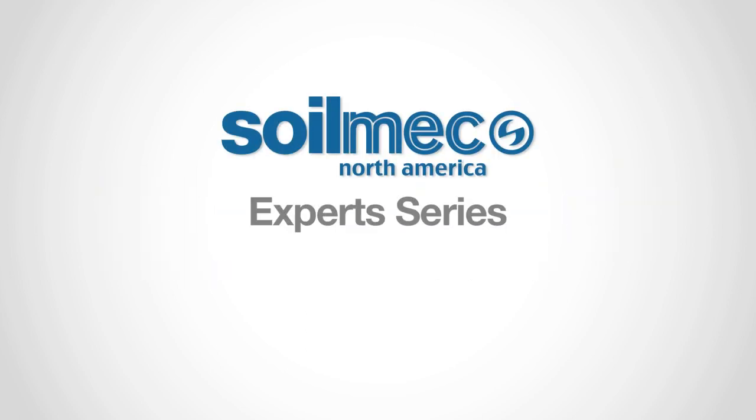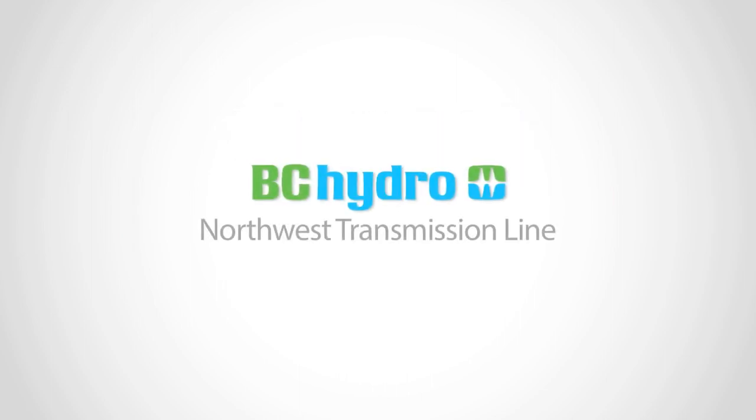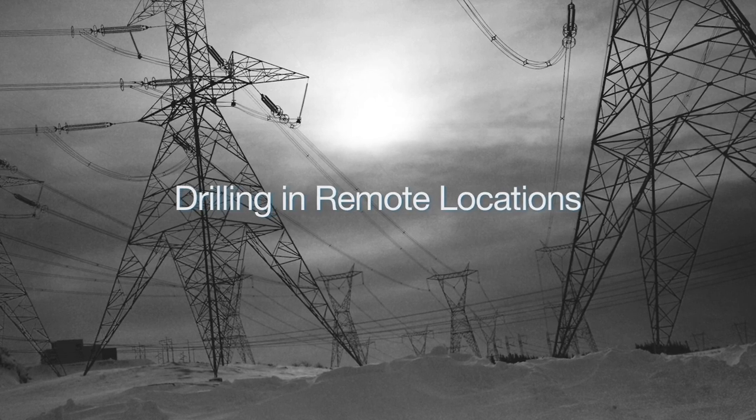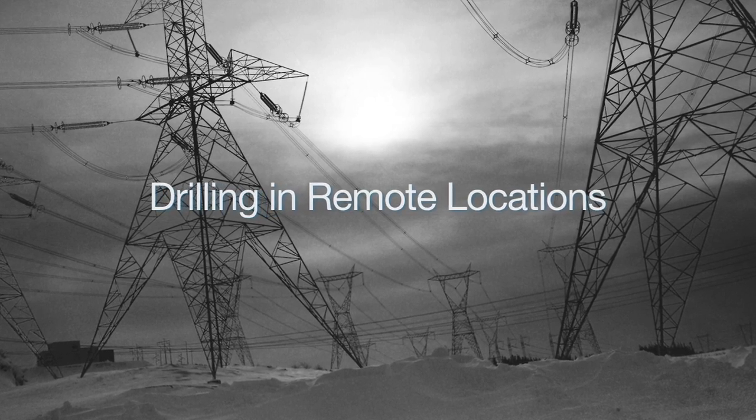In this episode of Soilmec North America's expert series, Don Henry of Henry Drilling and Kevin Sharp of Sharp's Construction Services talk about installing foundations for a new power transmission line in a remote and rugged area of British Columbia.